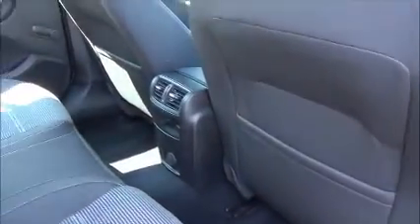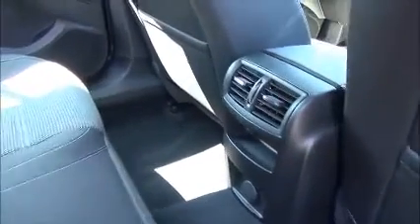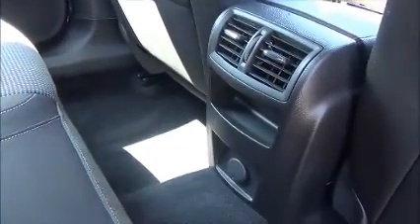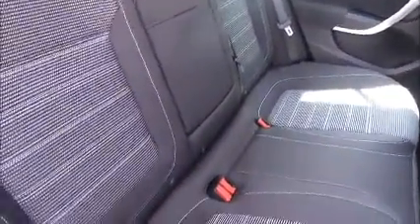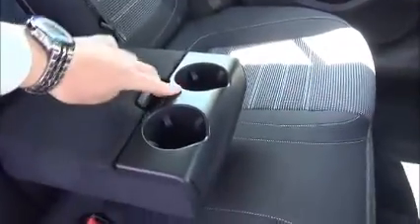Inside the rear of the vehicle you've got storage pockets in the doors, rear winders, back pockets for storage, rear ventilation and a 12-volt power supply, three seat belt harness points, children's ISOFIX and a centre armrest, cup holders and storage.